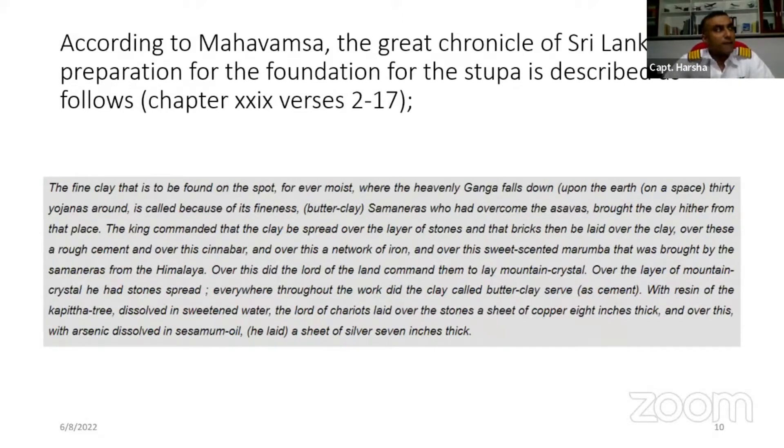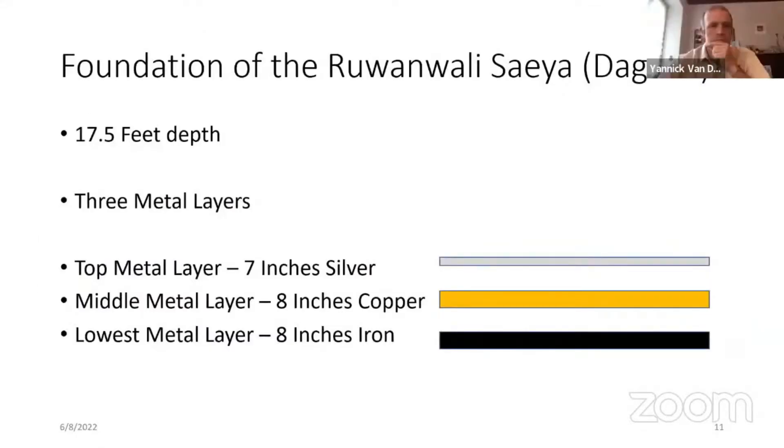In Sri Lanka we have two terminologies for huge monuments. Initially, in the third century BC, we got the technology from India — that is the stupa. The dagoba concept, however, was built by Sri Lankans. The Ruwanwelisaya is one such huge edifice, built in the second century BC by the great king Dutugamunu.